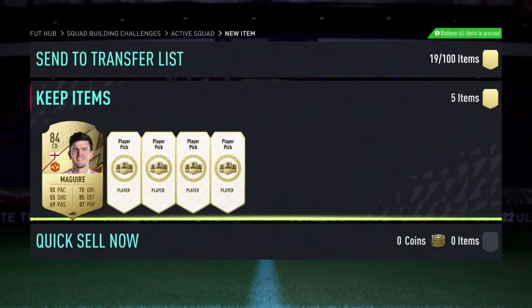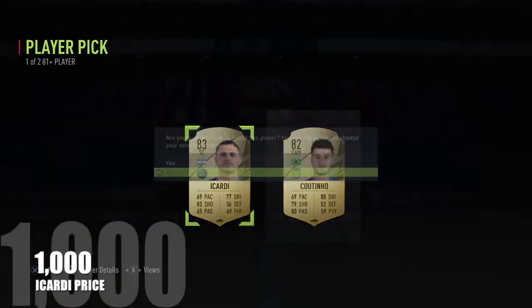The first one of two is going to be an 84 Harry McGuyen — this looks like it could be a father stacker or even a birthday pull, you never know. And we've got an 83 Ikadi.